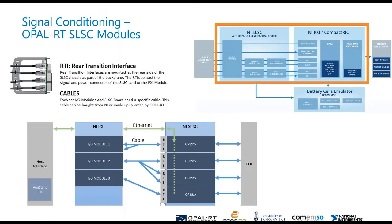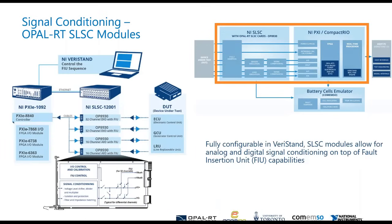On top of that, every card can have fault insertion capabilities as well. We understand that you want pass-through signals and signal conditioning, but you also want to be able to create some faults — not necessarily at the forced hardware level, but virtually transmitted to the hardware level. That is also a possibility, and we have these cards currently existing on the market.